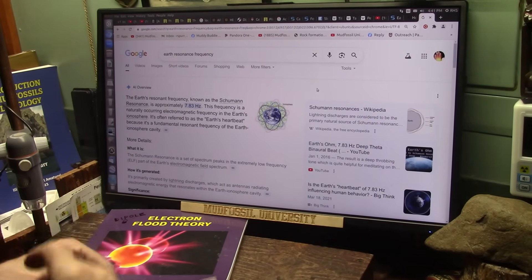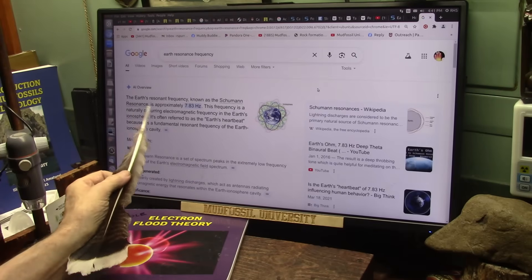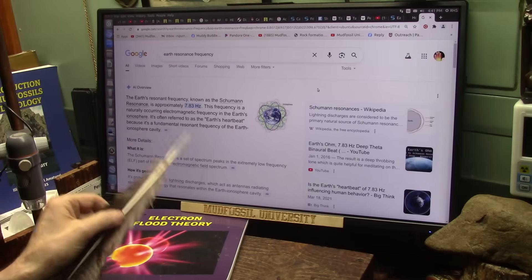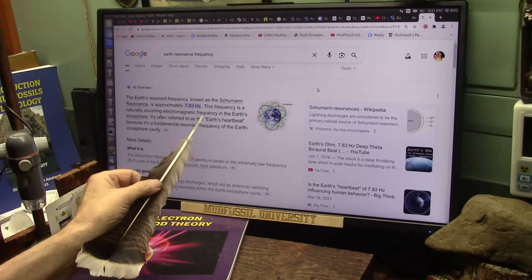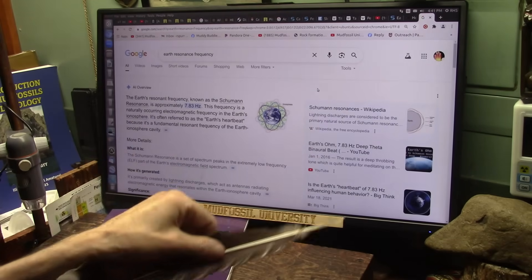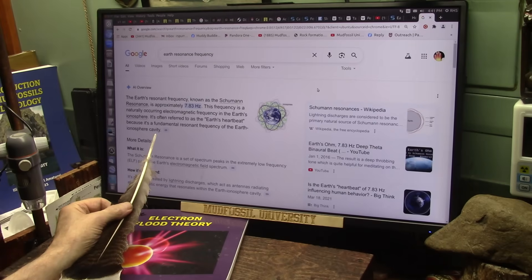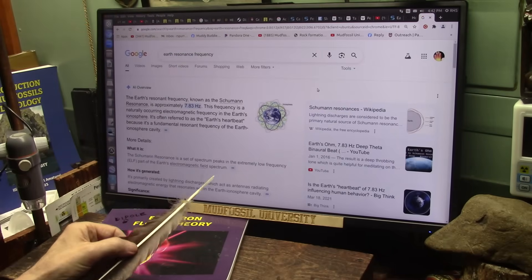In dipole electron flood theory, I have to be able to explain every single interaction of energy, because energy is the dipoles. There's a resonance frequency called the Schumann resonance — the Earth's heartbeat — at approximately 7.83 Hertz, meaning 7.83 times a second. This frequency pulsates. It's a naturally occurring electromagnetic frequency bouncing back and forth in the Earth's ionosphere. But I say it's the capacity of that layer to absorb electrons, and then it has to discharge — that's what the heartbeat is.